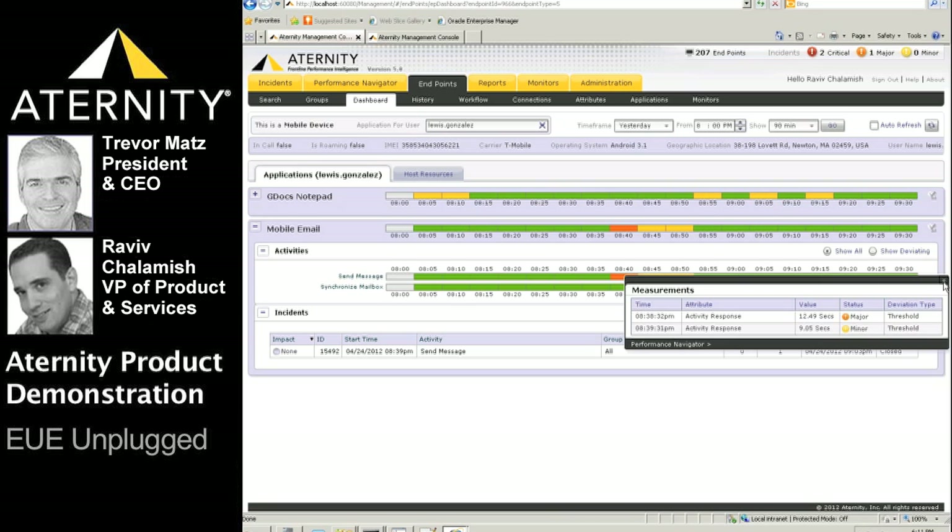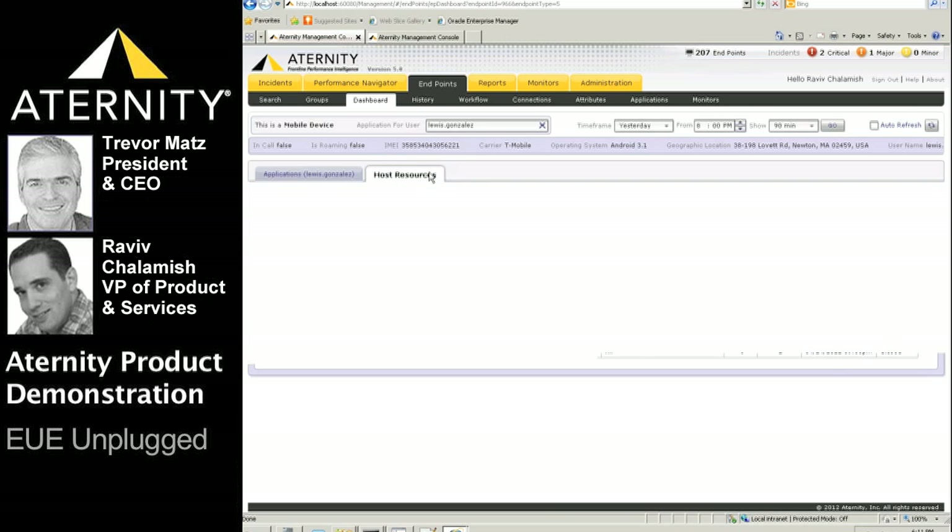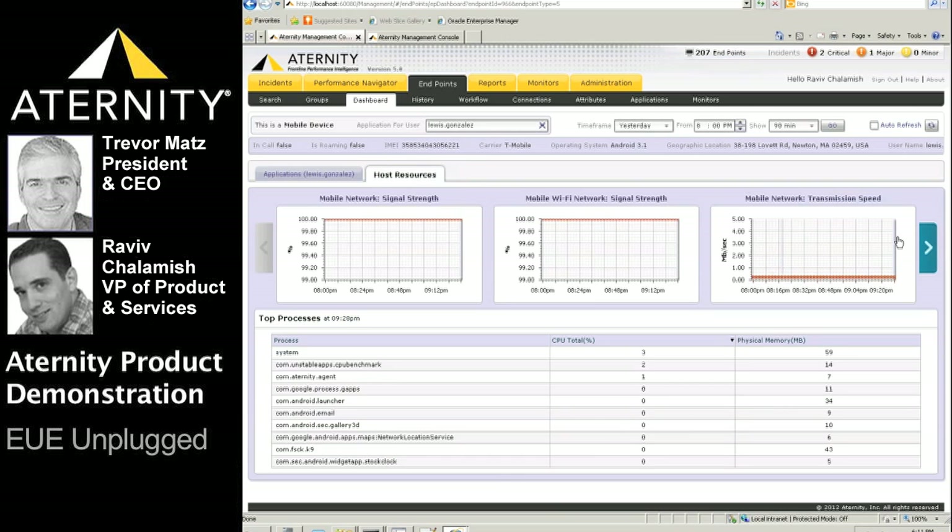In this case, we see that the send message took over 12 seconds — really poor end-user experience for Lewis. Drilling down into the host resources view will help us identify whether device, network, or service issues are responsible for the poor mobile e-mail performance Lewis is experiencing.